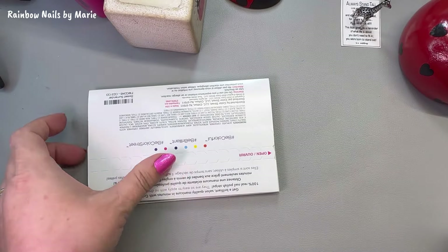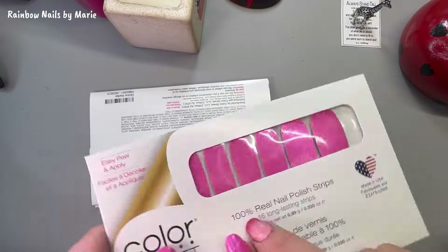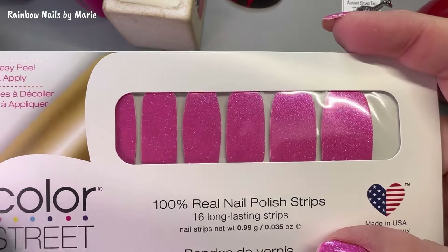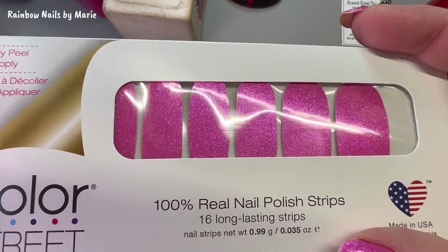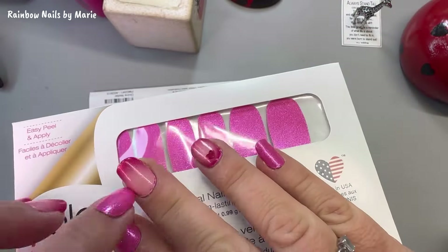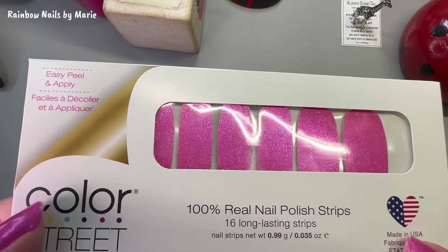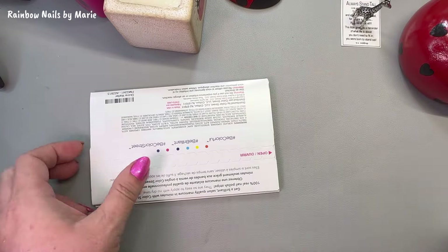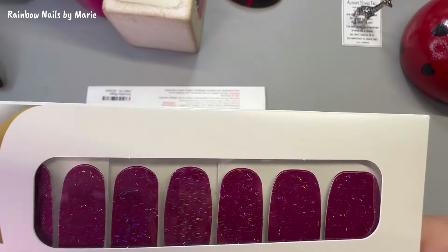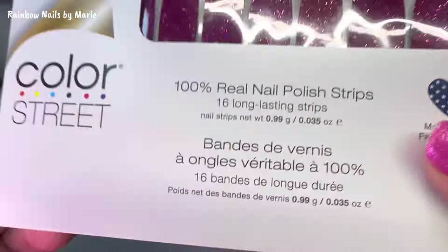Okay, next — Sweet Surrender. Oh, I have that on right now! I did a live in my Facebook VIP group and put this on. I can't remember the name of the other one I paired it with, but anyway it's Sweet Surrender. Then we've got Divine Matter — I did show these before I think.